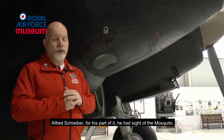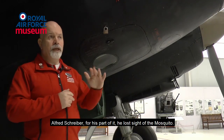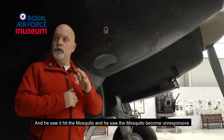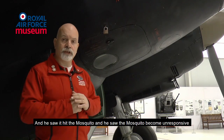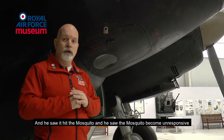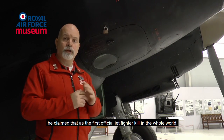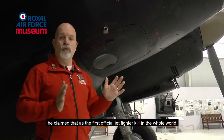Alfred Schreiber, for his part, had lost sight of the Mosquito. However, he saw the door come off, saw it hit the Mosquito, and saw the Mosquito become unresponsive. And as far as he was concerned, he claimed that as the first official jet fighter kill in the whole world.